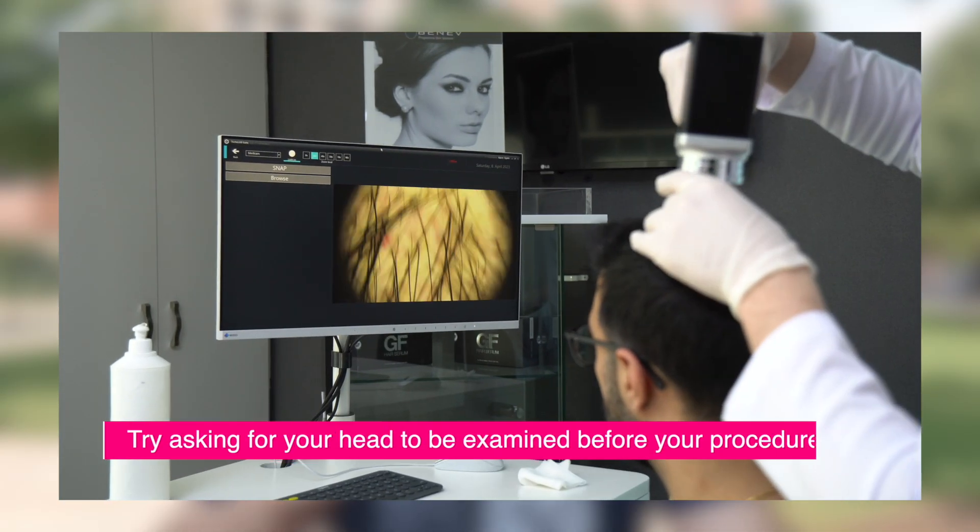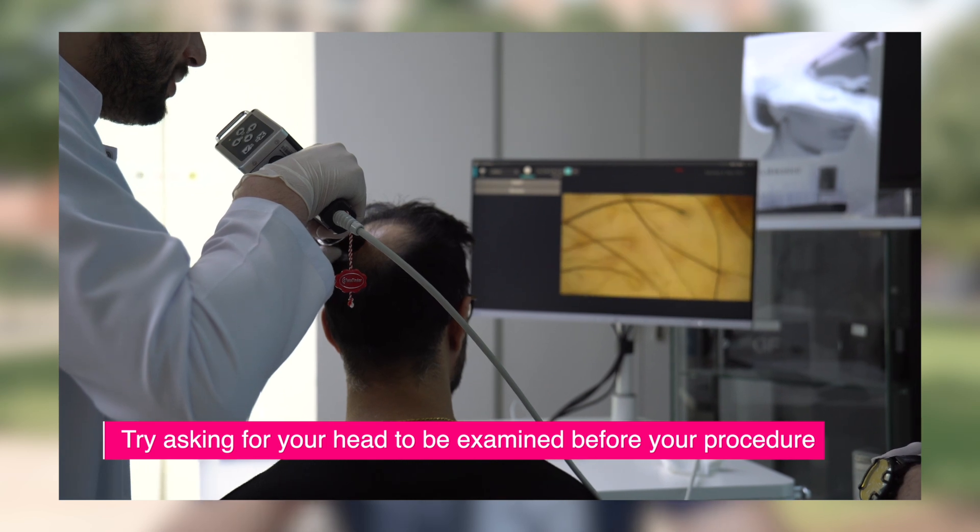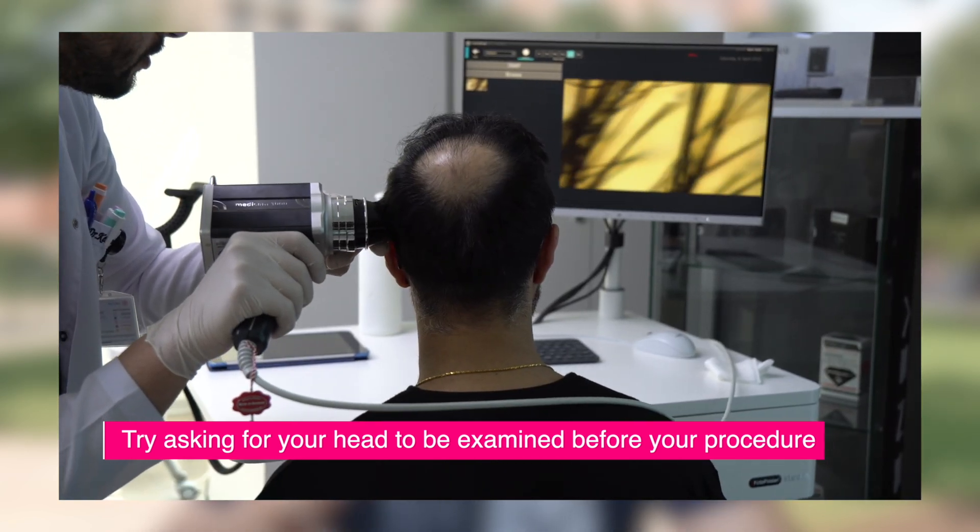Now obviously that sounds like a lot — 10,000 grafts. I made a whole video talking about exactly what they did, how they did it, and my feedback about the clinic. Definitely check that video out if you haven't already. If you are new to hair transplants and wondering whether you should be getting one, or if you've already gotten one, check out the videos on the channel as they would be very useful to you.